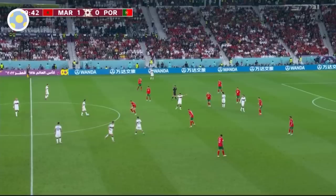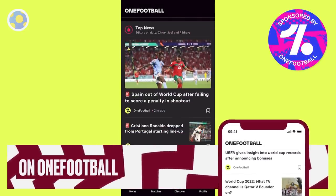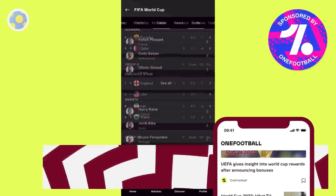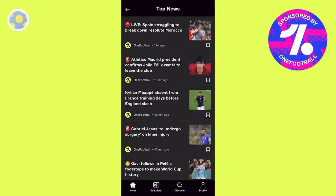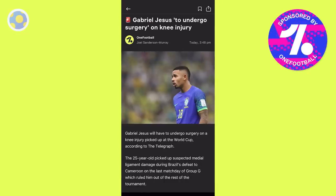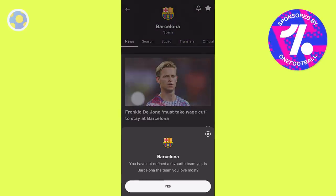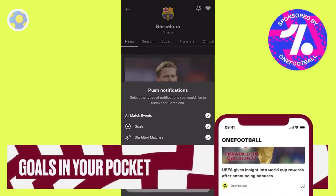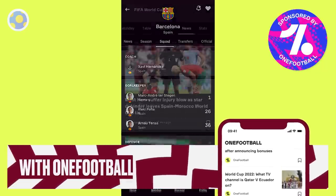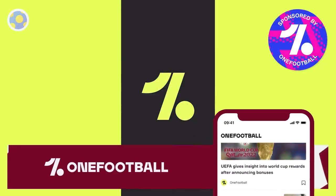Before we break down this Morocco team, a quick shout out to the video sponsor, One Football. The One Football app is your one-stop shop for all football news and the best place to follow the final days of the 2022 World Cup — all the news, fixtures, scores, and stats in one place, plus highlights, goals, and original content. You can follow your favorite club and international teams for specific notifications. With the January transfer window on the horizon, it's the perfect place to stay up to date. Download it for free via the first link in the description.